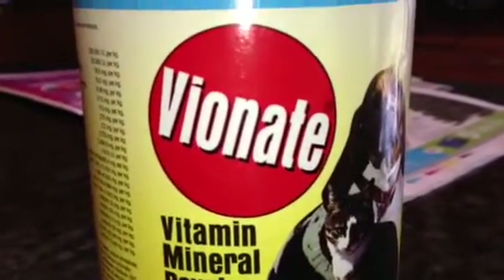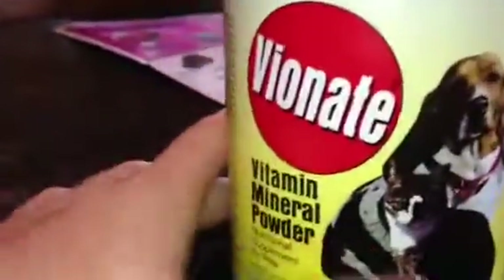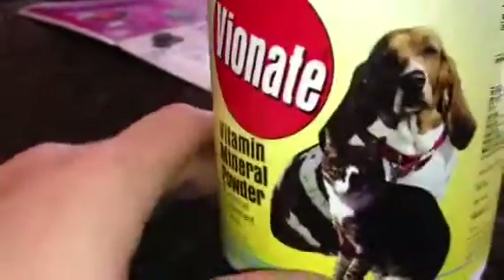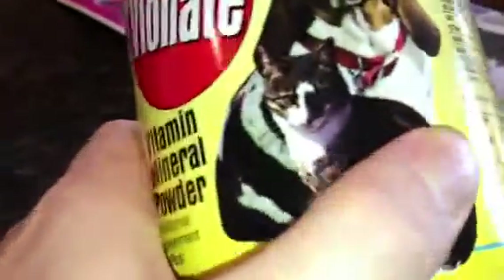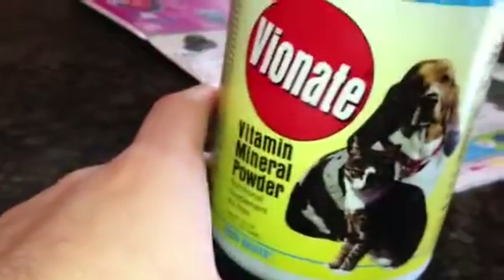Hey YouTube, I just ordered a couple of vitamins and this is the first one that came: VitoNate. I really like this product, and first off I better just say where I bought this from. I bought this from Amazon.com — this box with a smile. The box has no smile, but the tape does, so I guess that's a plus. Anyway, I purchased VitoNate and I'm going to do a little bit of a review on the product and tell you why.